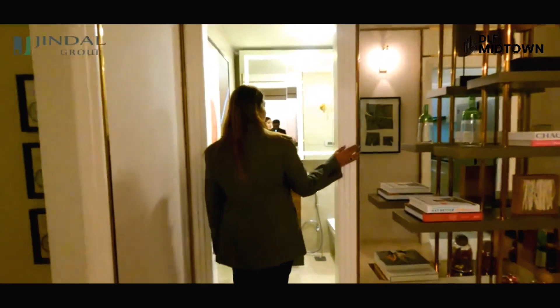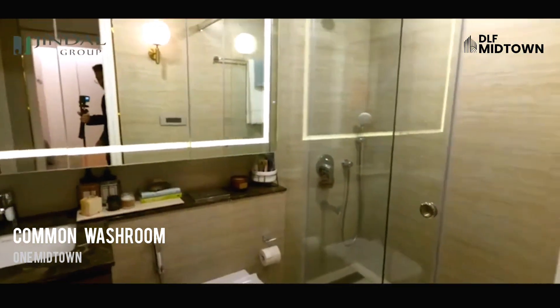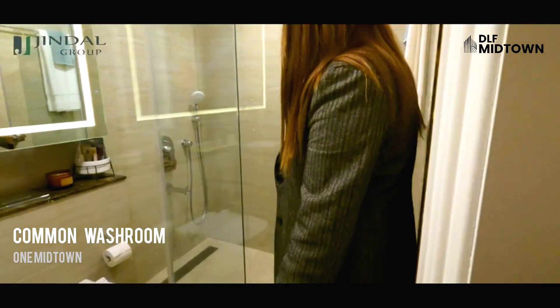This is our common washroom, which is attached to our bedroom as well as the living area.